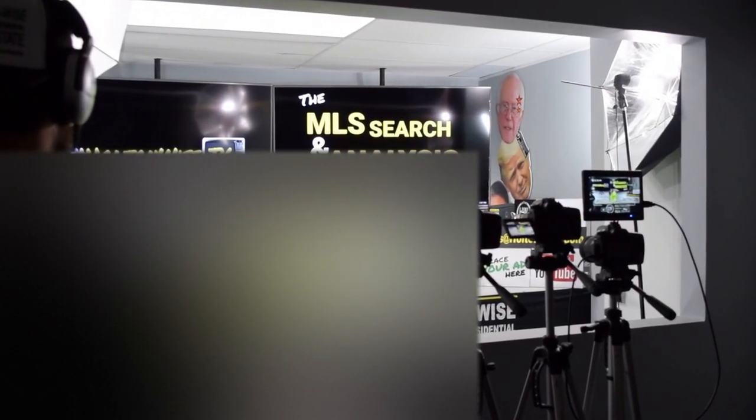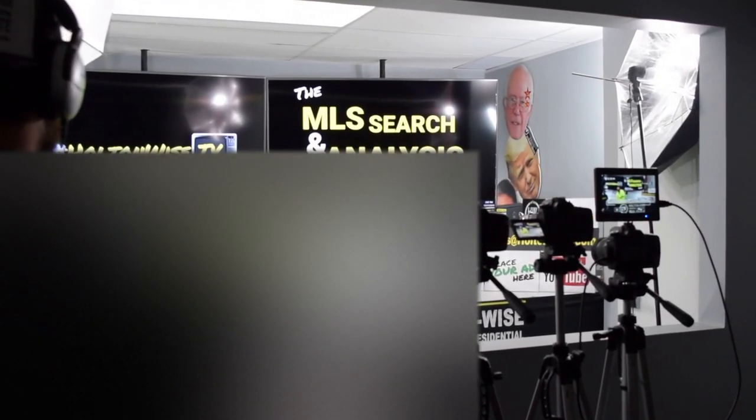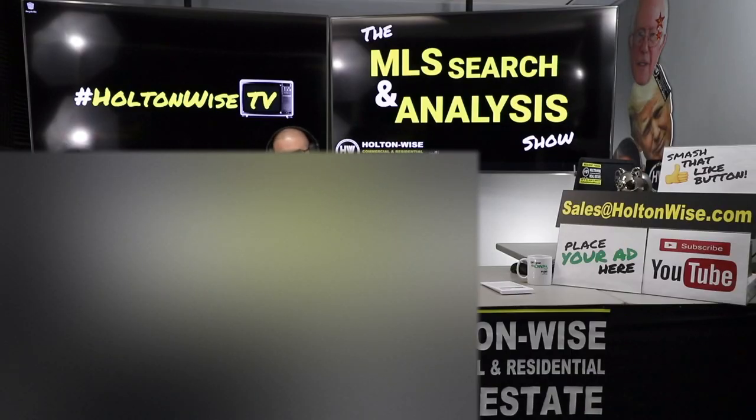Hey folks, welcome to another episode of the MLS Search and Analysis Show here on Holton Wise TV. I'm your host James Wise, and this is the show where we work together — it's you working directly with me and my team. We help you start, build, grow your real estate portfolio. We give you the education, but then we follow that up with being your boots on the ground.